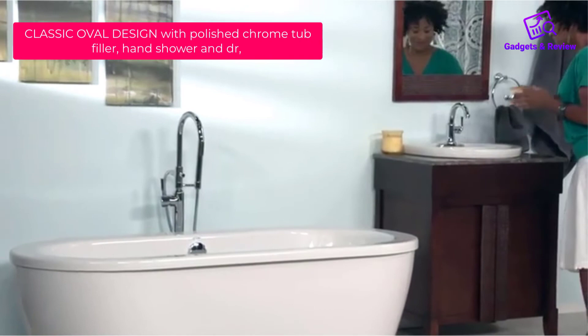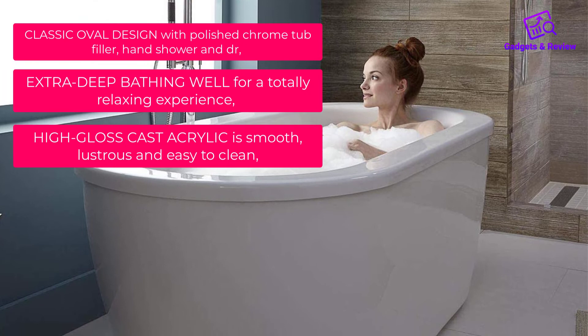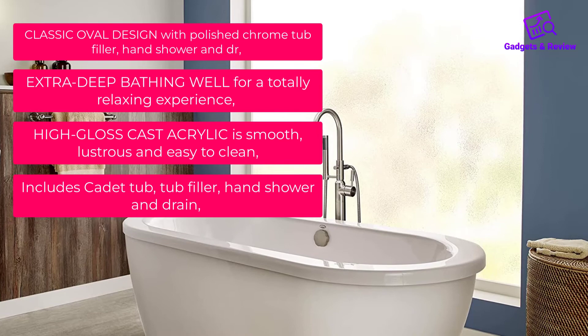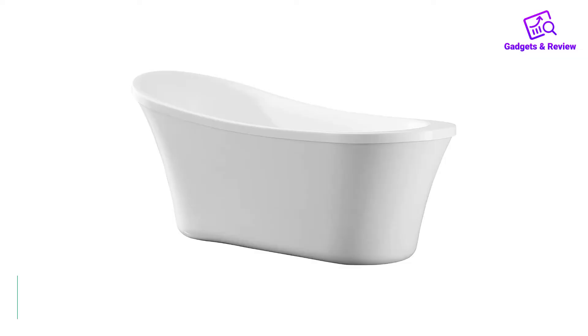Key Features: Classic oval design with polished chrome tub filler, hand shower, and drain. Extra deep bathing well for a totally relaxing experience. High-gloss cast acrylic is smooth, lustrous, and easy to clean. Includes Cadet tub, tub filler, hand shower, and drain. High-quality seamless acrylic with fiberglass reinforcement.